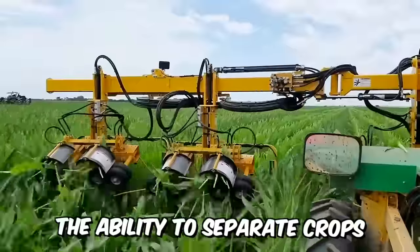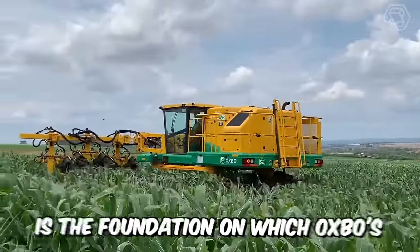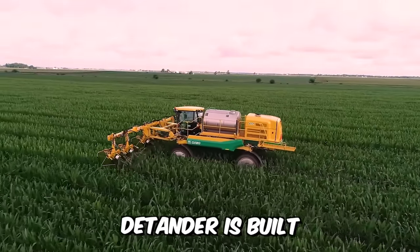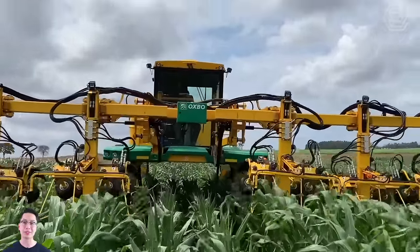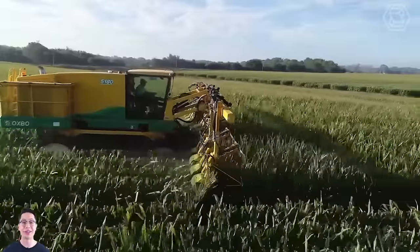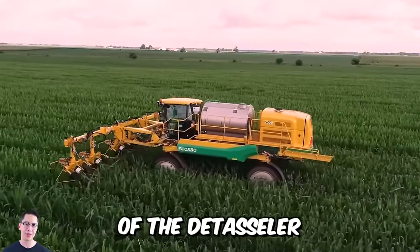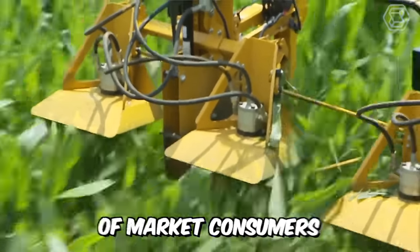The ability to separate crops quickly and accurately while riding comfortably is the foundation on which Oxbow's new Model 5175 detasseler is built, with the manufacturer's motto being "Your time is as valuable as your crop." This technique allows you to do more and get the most out of every hectare of land, and is manufactured to meet all the basic needs of market consumers.